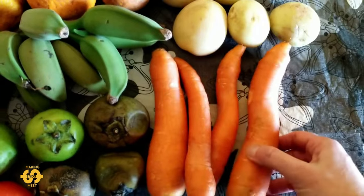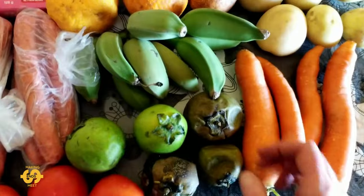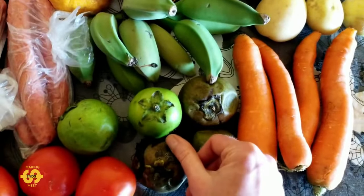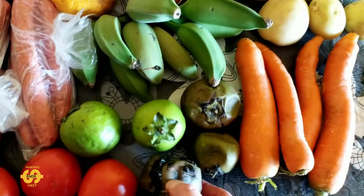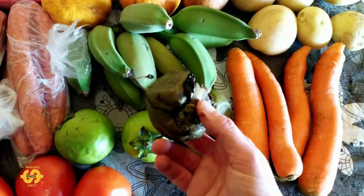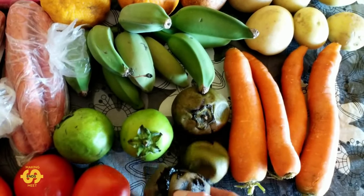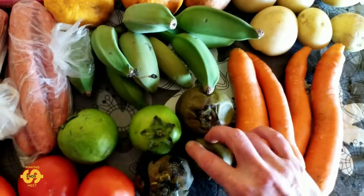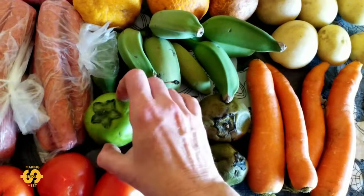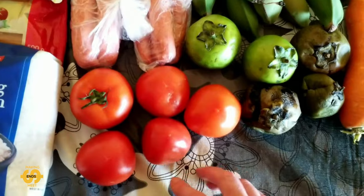There are also four carrots and some more of the chocolate pudding fruit — or black sapote. One of them got squashed in the bag on the ride home so you can see what it looks like on the inside — it's incredible, it actually does taste like chocolate pudding. There are three really ripe ones and two that aren't ready to eat yet as they're too green. And last but not least, there are five lovely tomatoes.